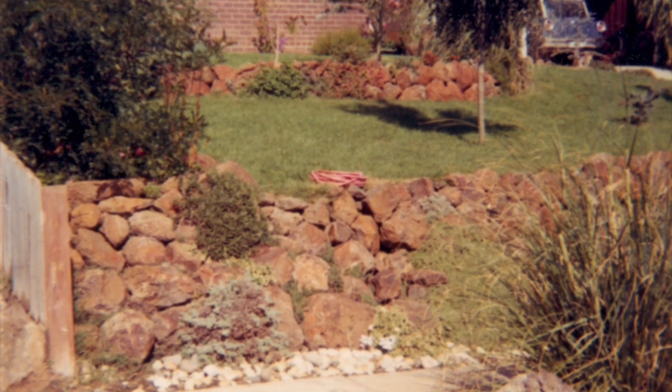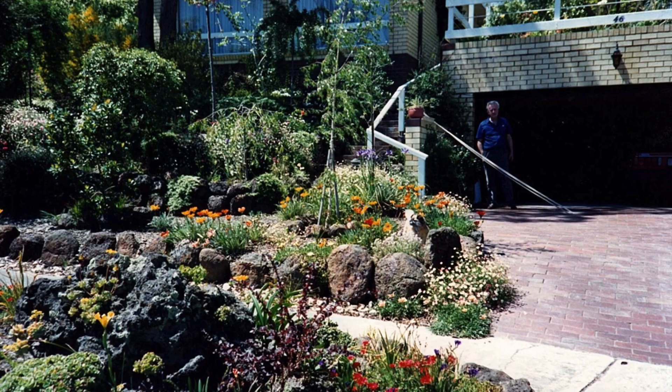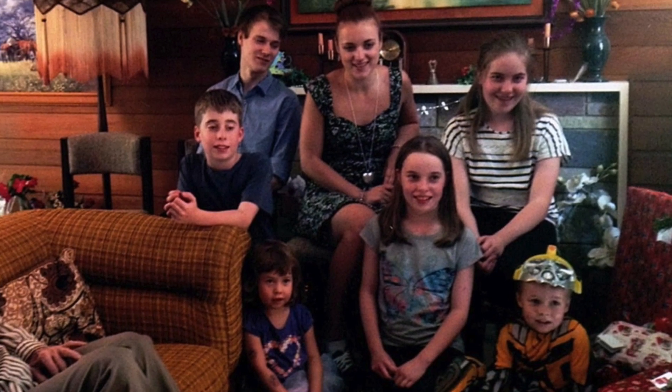They were migrants. It was the big migrant dream to eventually own their own homes. They always liked the latest and greatest. This house appealed to them because they were always keen to have something modern and different. And it was a perfect house for entertaining people.